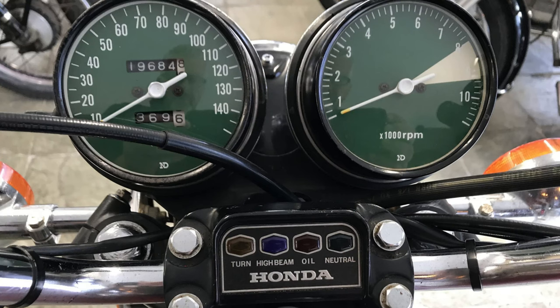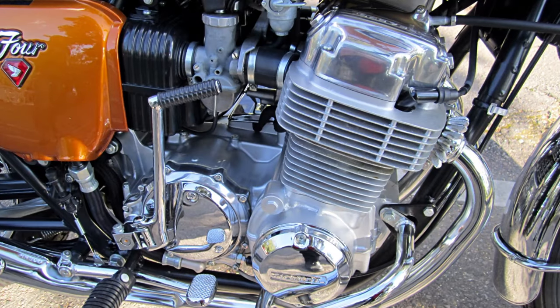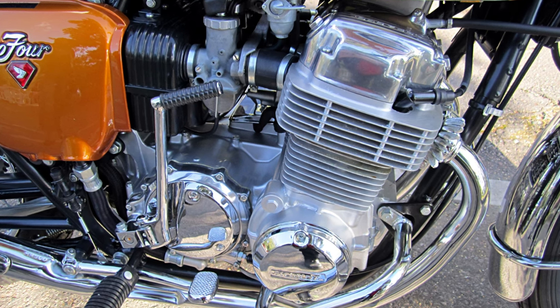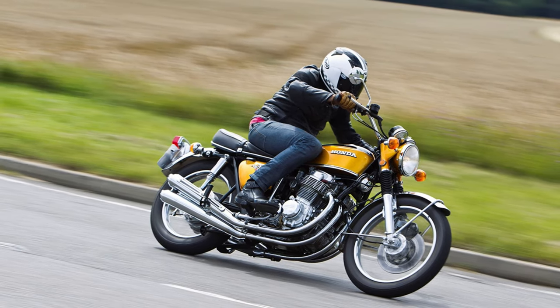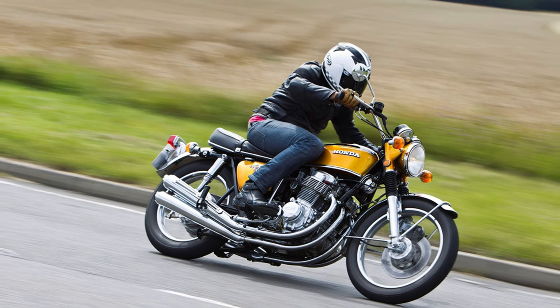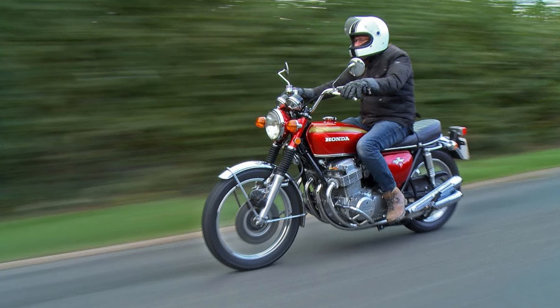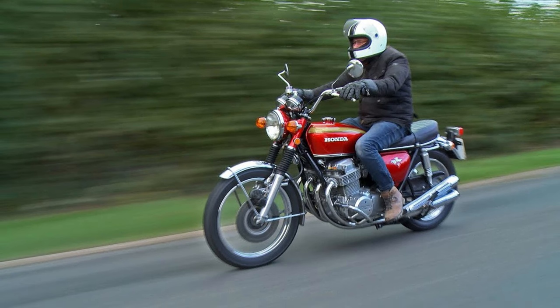The CB750 earned its stripes as the inaugural production motorcycle flaunting a transverse overhead camshaft inline four engine, becoming the rock star of the two-wheeler world. Its popularity soared to new heights, prompting Honda to ramp up production to meet the soaring demand. Crafted for stability, ease of riding, and a need for speed, the CB750 etched its mark on the motorcycle design landscape — a legacy that endures to this day, with over 400,000 units hitting the streets.